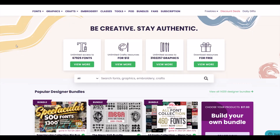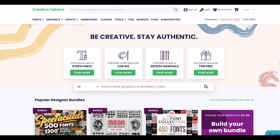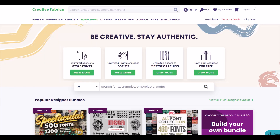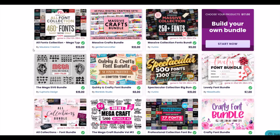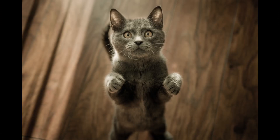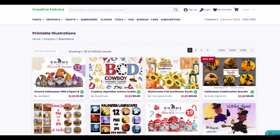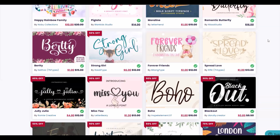I really like the website Creative Fabrica and I'm a proud ambassador for their products. They offer bundles, discounts, freebies, and lots of digital designs that are perfect for print-on-demand, digital cutting, or any crafting project. Most people who've been on Creative Fabrica know about the bundles, but Creative Fabrica is so big that there are hidden gems that not many people know about — so welcome to the secret society.